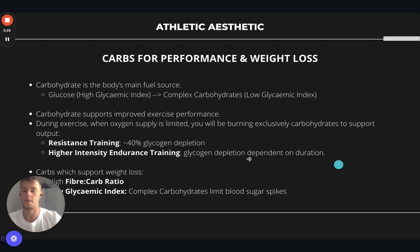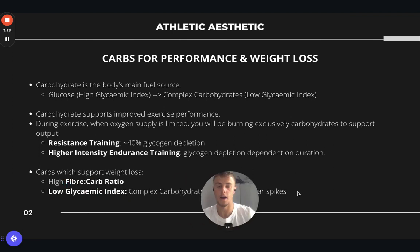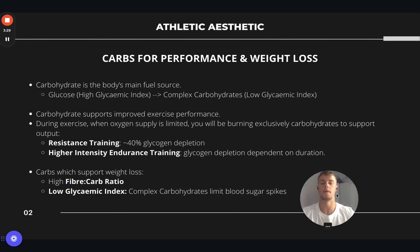In terms of carbs which support weight loss, we want to be having a carbohydrate source which has a high fibre-to-carb ratio. The more fibre we have in our carbohydrate sources, the longer it will take to digest, and therefore we'll feel fuller for longer, which can help with weight loss. We'll also be focusing on lower glycemic index carbs — generally your complex carbohydrates — which limit blood sugar spikes and delay digestion further.